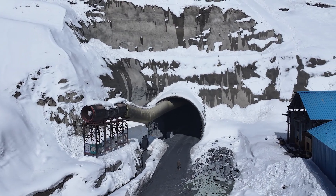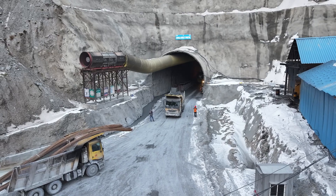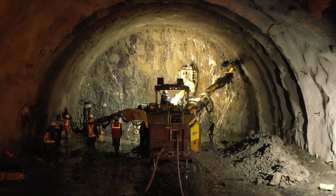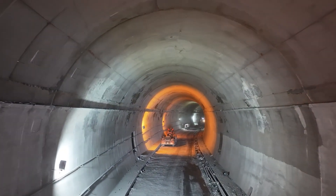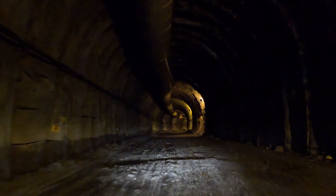The Zojila Tunnel, an extraordinary more than 13 km engineering marvel, is taking shape ensuring all-weather connectivity between Sonamarg and Minamarg. With over 10.5 km of excavation completed, along with 6 km of benching and 700 m of lining, this engineering feat is progressing at a steady pace.